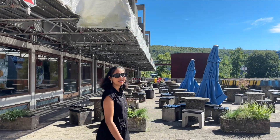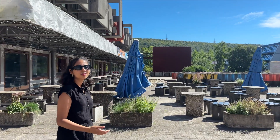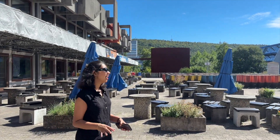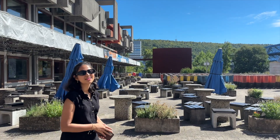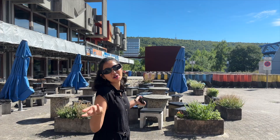This is the back side of the Mensa, and as you can see, in summer it's really sunny and the weather is beautiful, so you can sit outside and enjoy a meal. The reason it looks so empty right now is because we're shooting on a Sunday and there's nobody at the university — it's Germany.